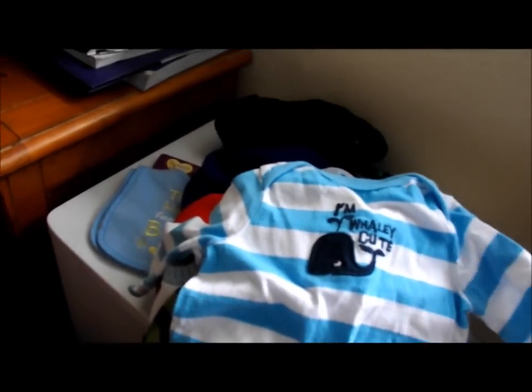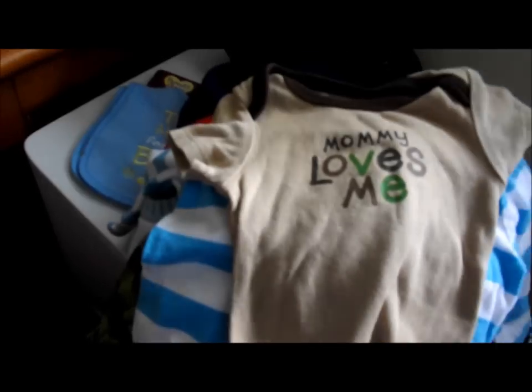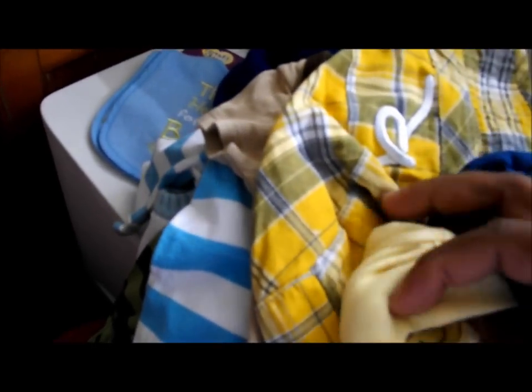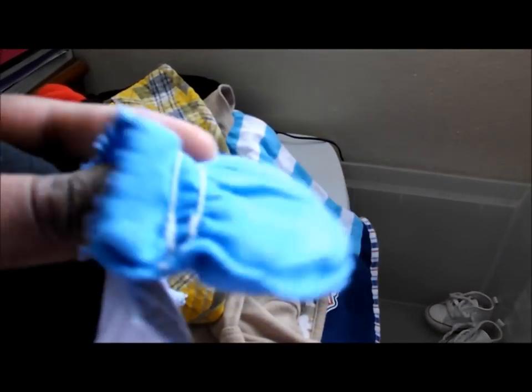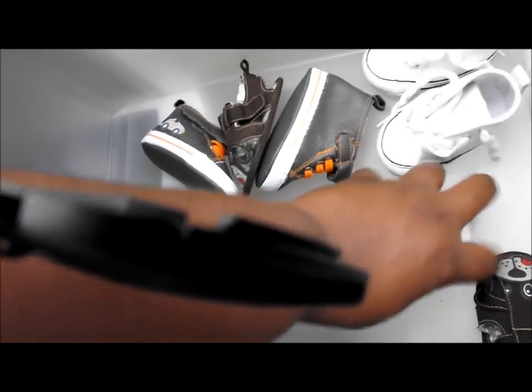Another little onesie with long sleeves since it'll be cold when he comes home. A 'Mommy Loves Me' onesie. There are booties — full ones that I haven't even opened yet. More socks, hand mittens, little sandals my niece gave me, and more socks.